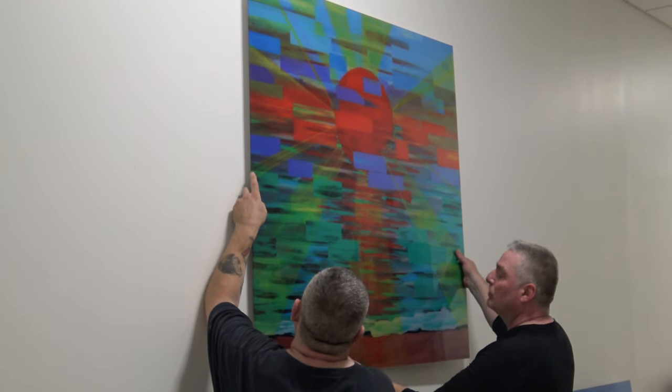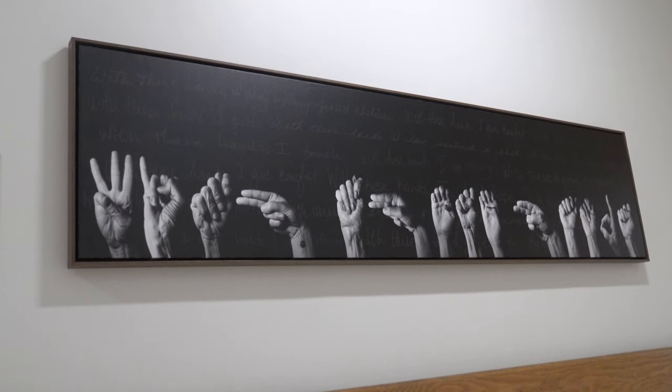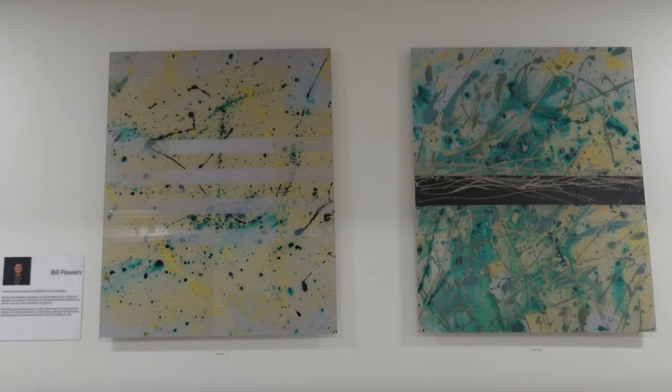The art in the main hallway on the main floor is called the Inspiration Collection. In this hallway, we have artists that are dealing with autism, Down syndrome, depression, dyslexia, and homelessness — an inspirational series that not only brings to life art that can inspire or console patients, distract them from what they're dealing with, or put them at ease.